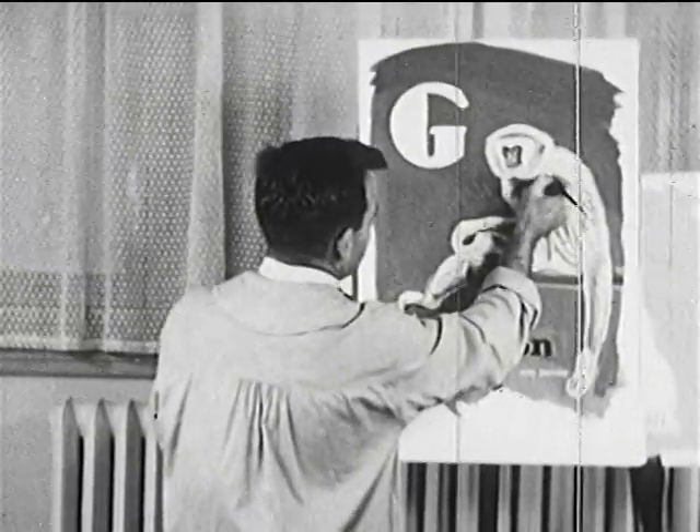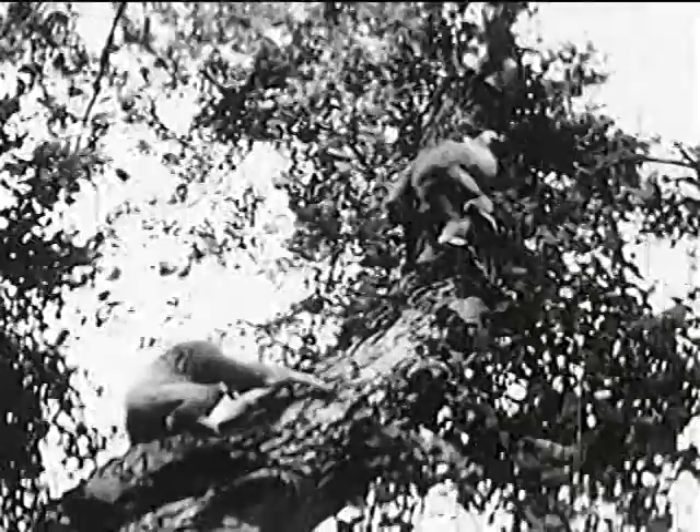G is for gibbon, a kind of ape that lives in Malaysia. Listen to its call.